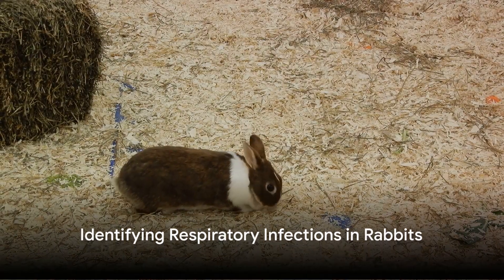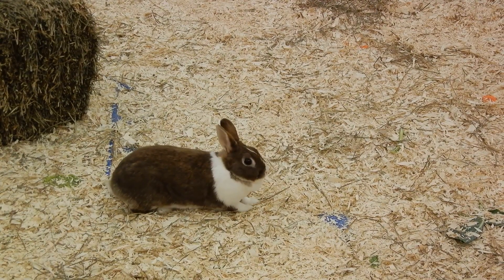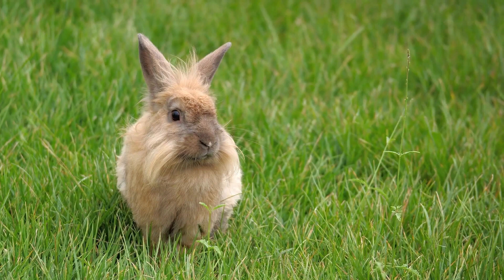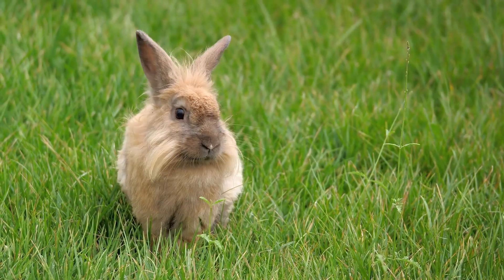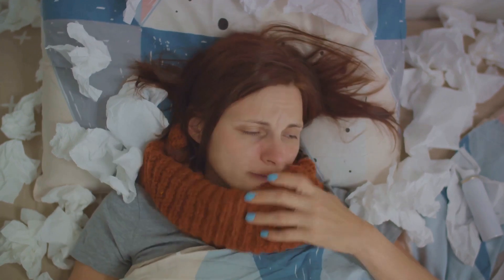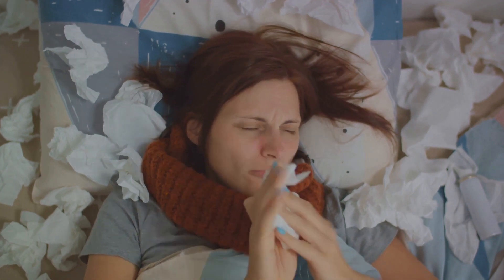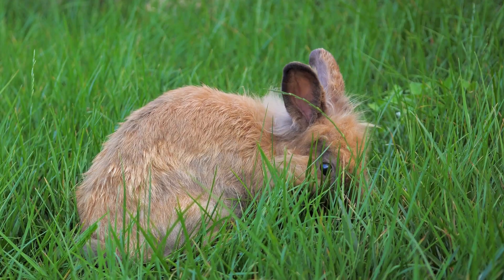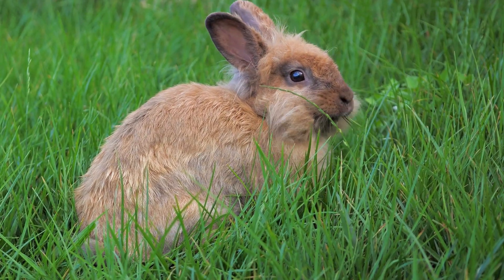How do we know if a rabbit has a respiratory infection? Well, there are several telltale signs to look out for, each serving as an urgent call to action. Firstly, sneezing — it's not unusual for rabbits to sneeze occasionally, but frequent sneezing could indicate a respiratory problem. This is especially true if the sneezing is accompanied by a nasal discharge, which can be clear or may appear cloudy and thick. Next, keep a keen ear out for changes in your rabbit's breathing. Labored breathing, often characterized by rapid, shallow breaths or a raspy sound, can be a sign of respiratory distress. A rabbit in respiratory distress may also exhibit open-mouth breathing, a behavior not typically seen in healthy rabbits.